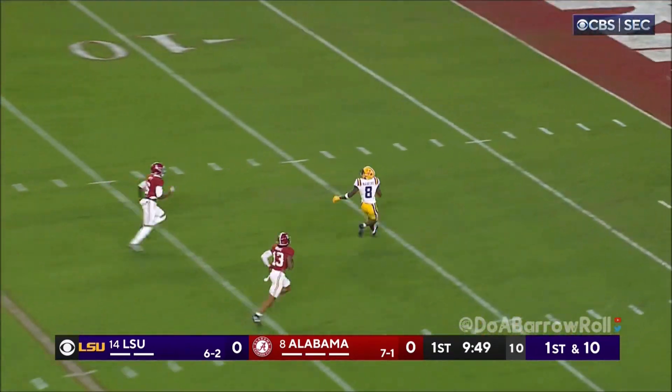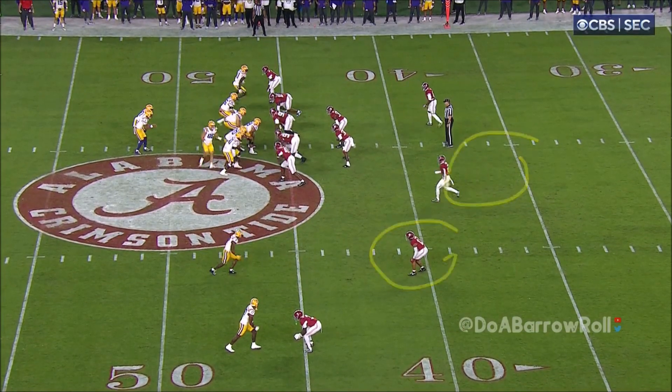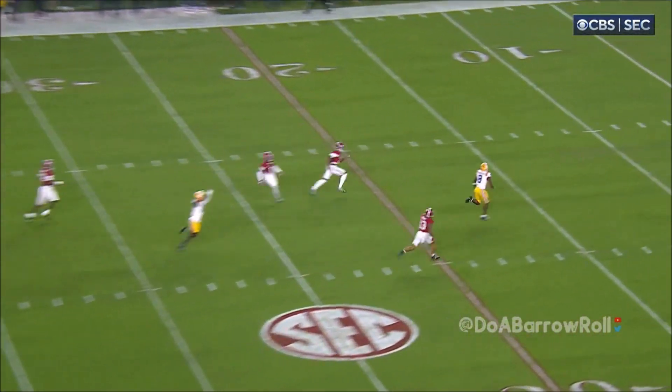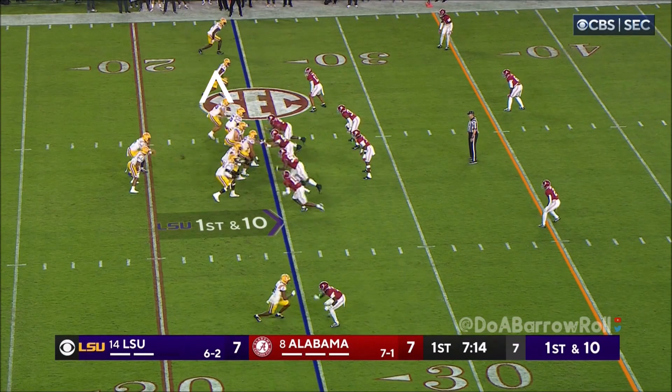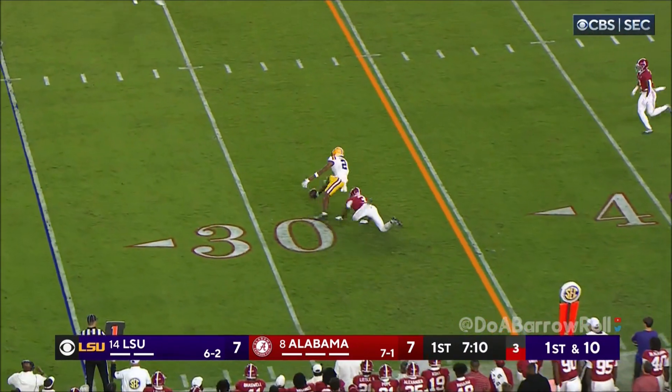Daniels loads, going deep. There's Neighbors — he's got it. That's the safety. Which one of these guys will cover and help? No help. Right down the middle.